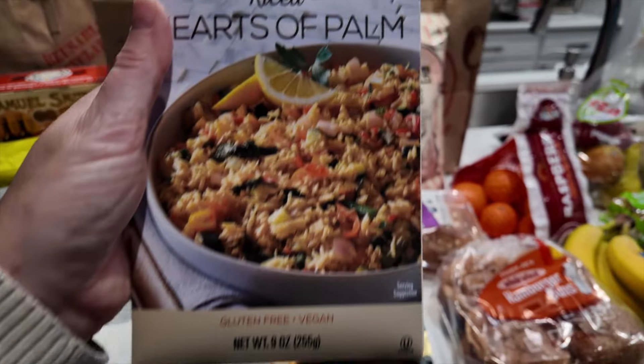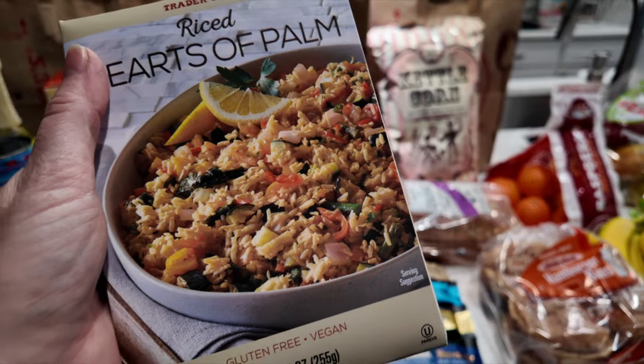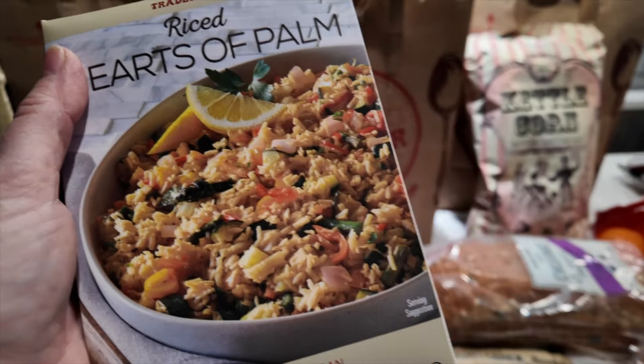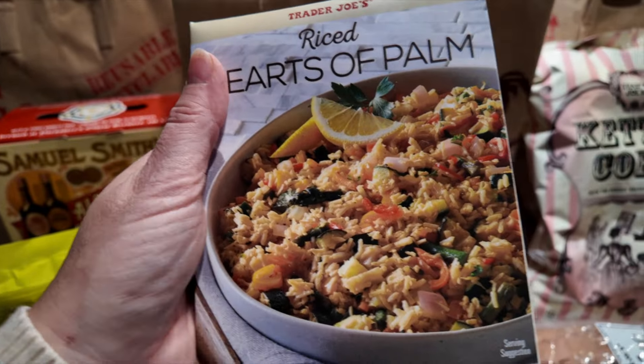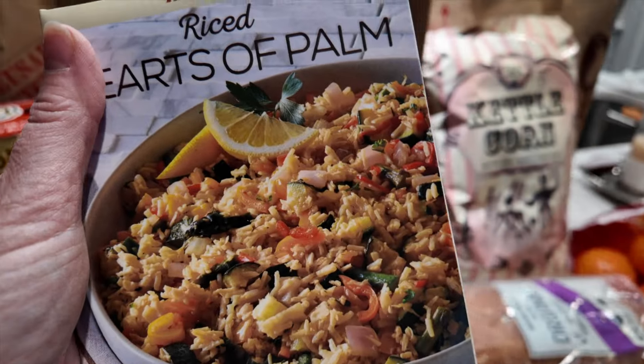We got the hearts of palm rice. We like it in both pasta and rice form, and we make it when we want Spanish rice — I'll add some seasonings and make it that style when we're having Mexican food.